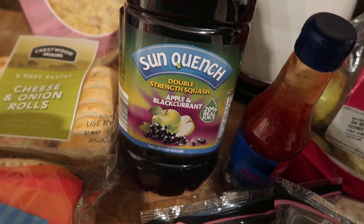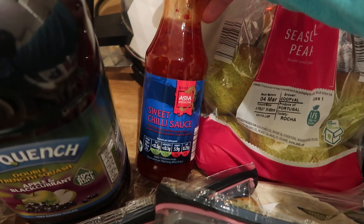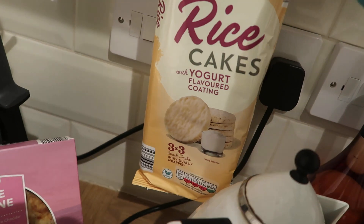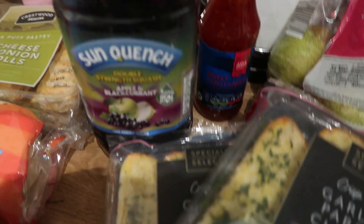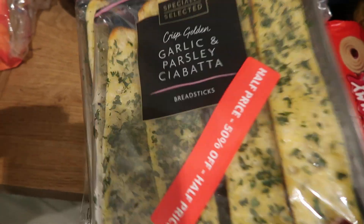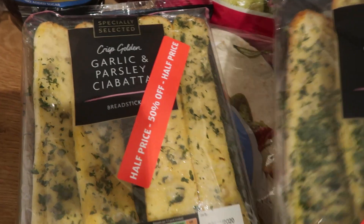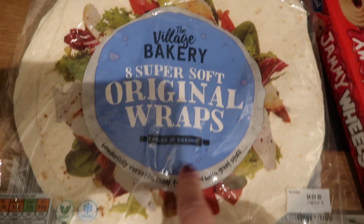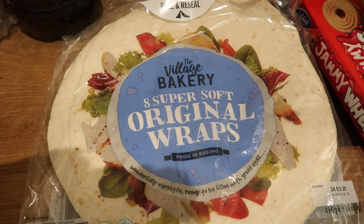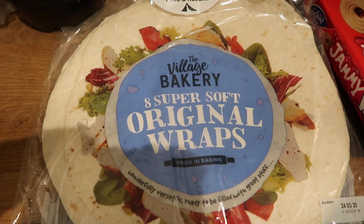A big double-strength apple and blackcurrant juice. Picked up a quiche Lorraine. Some of this sweet chilli sauce. We've got some yoghurt-covered rice cakes. These were half-priced — it's the garlic and parsley, like garlic bread, so we've got two of those. We've got some wraps — I'm not sure what we're having with those, maybe fajitas. I didn't get the chicken and stuff, so maybe tuna wraps.